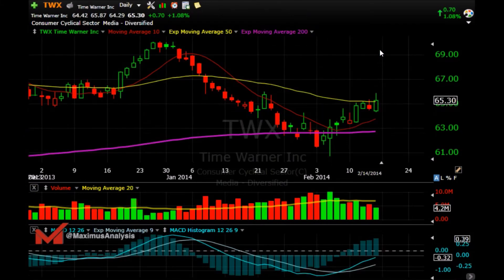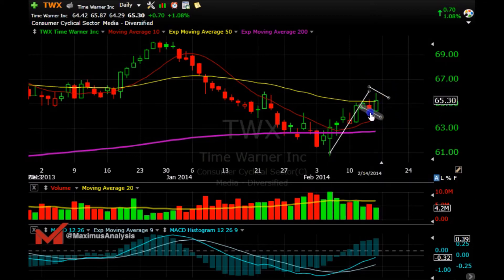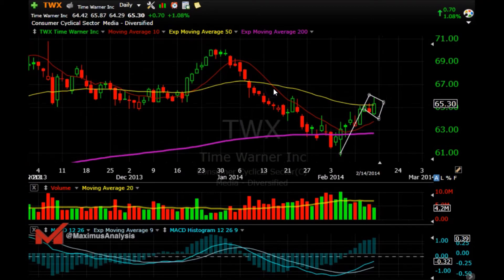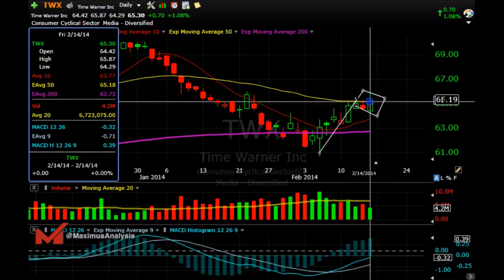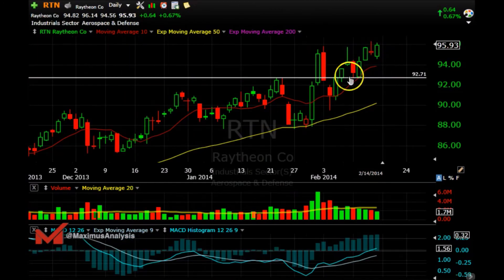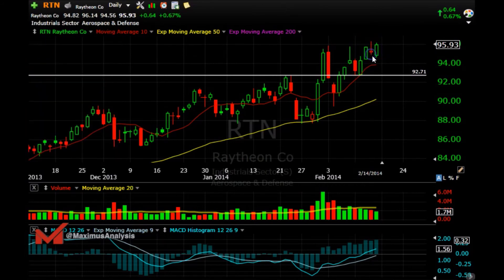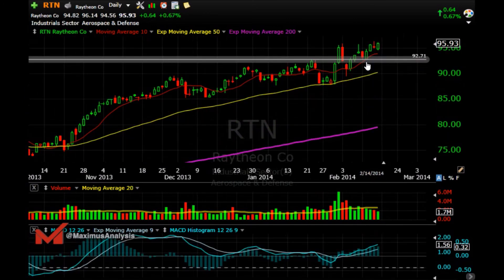This might be a slightly different play, but you can see a flag forming here as well — drawing a parallel channel like this, you can see where I'm going with it. If it breaks above that high, we could test these areas as well. I need a break of the 65.87 high to get into that one. The last one is RTN — a little choppy, but there's a nice engulfing pattern. If it can get above the high of 96.29, that one looks good with some follow-through.